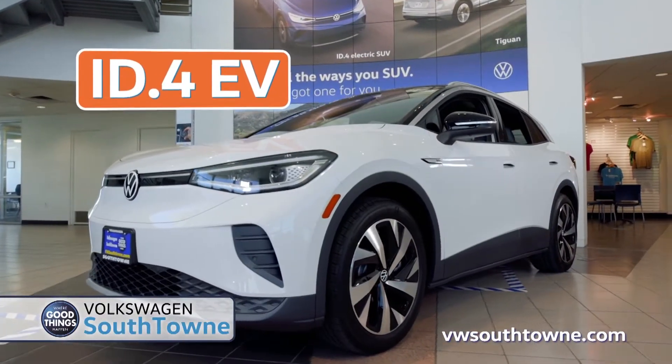Not only is it a fraction of the cost of other electric vehicles, but you've got a $7,500 tax credit, 3 years complimentary charging, and you've got $500 towards a home charging station.